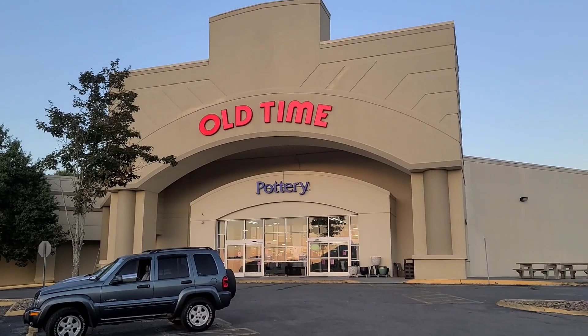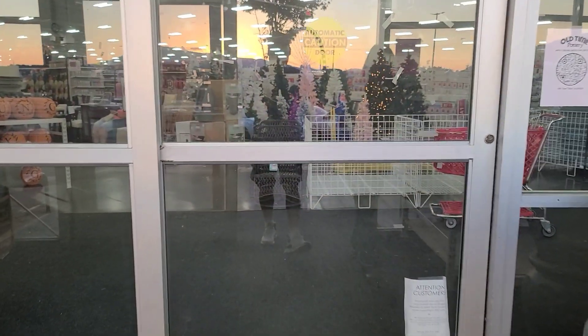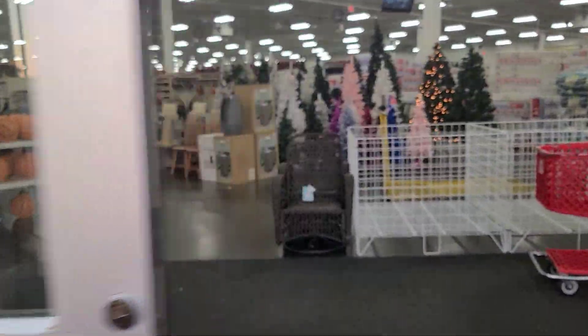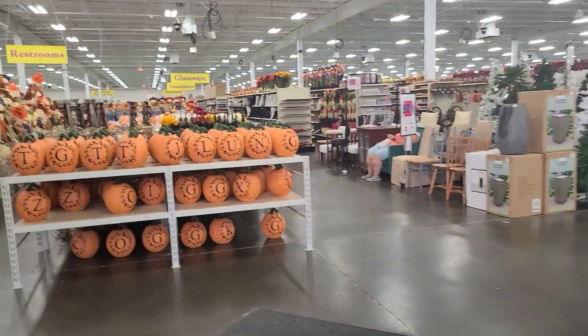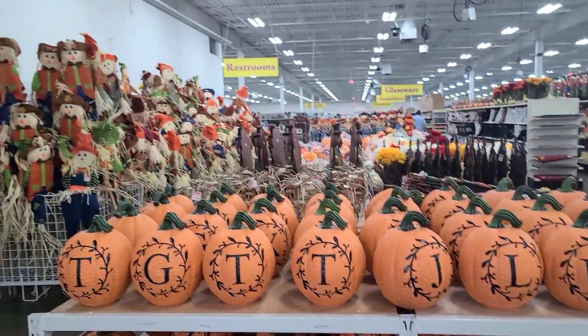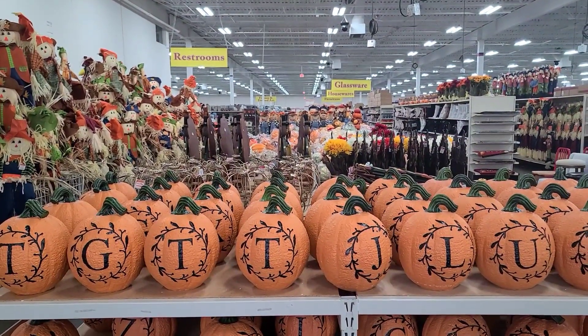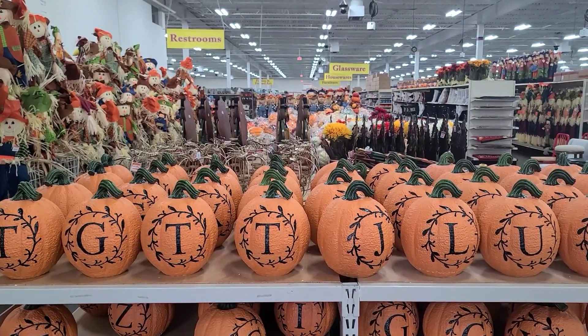So are you ready, Bobby? I'm ready, let's rock and roll! We just walked in and they have a lot of stuff, so we're not going to be able to show you the prices on everything, but we'll do the best we can.